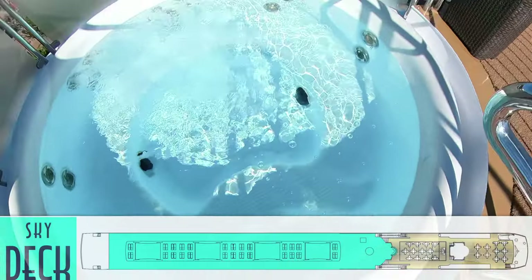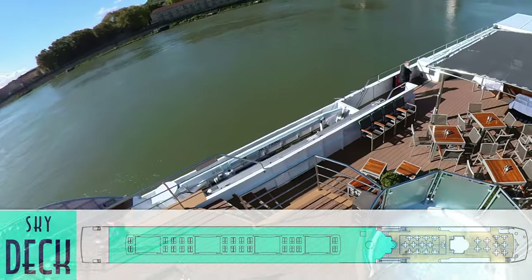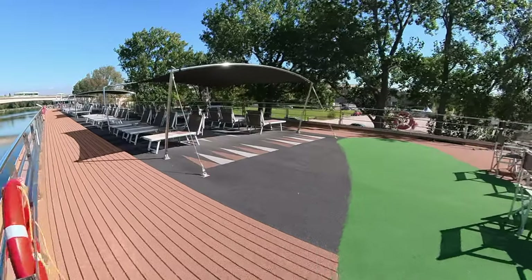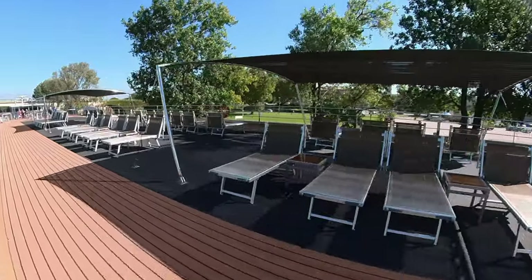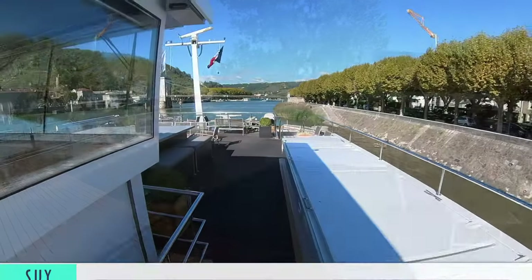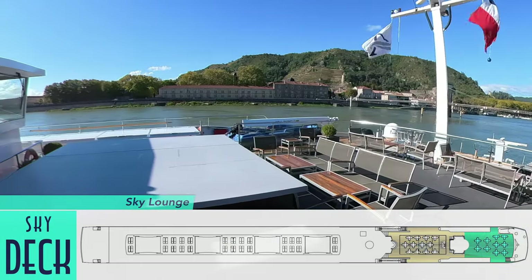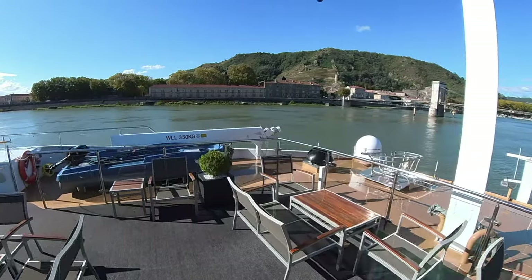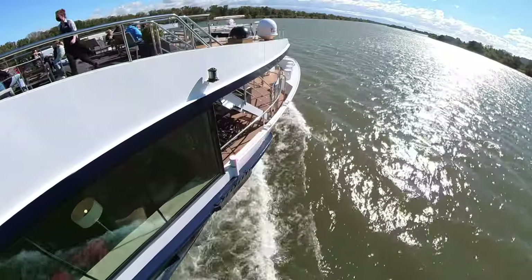On the very top sky deck is a welcoming whirlpool and expansive lounge chairs — perfect for a sunny European day, either to fully bathe in the rays, catch some shade, or get some walking laps in. At the very front of the ship is the sky lounge for the best forward-facing views, particularly great when sailing below low bridges and out on the open river.